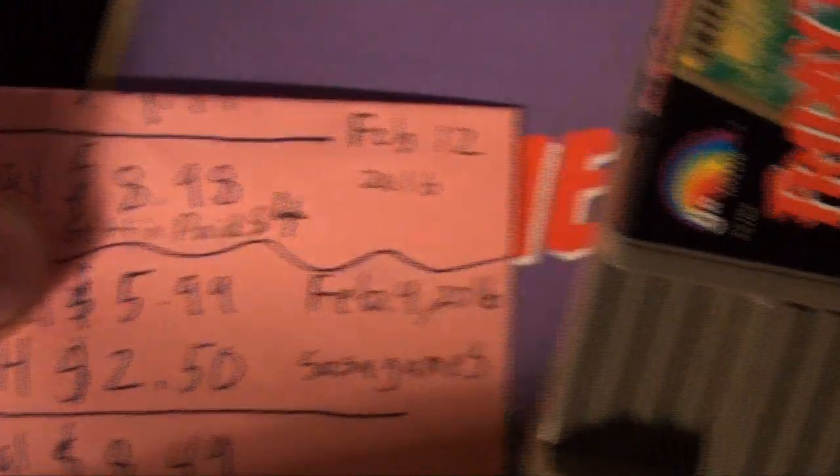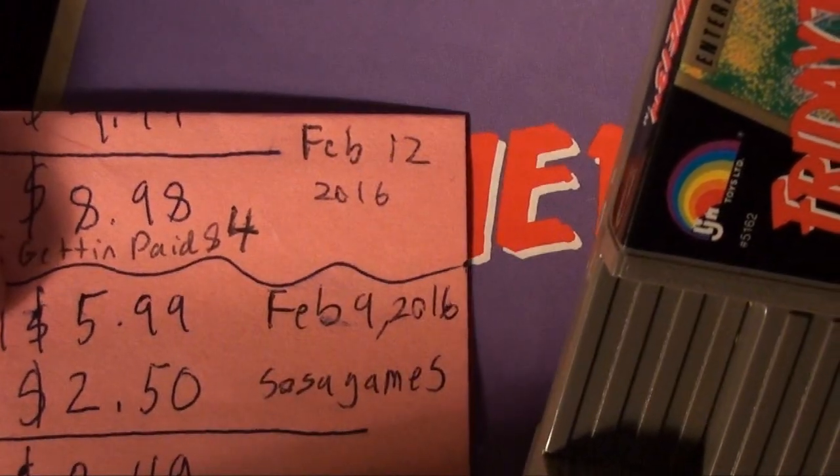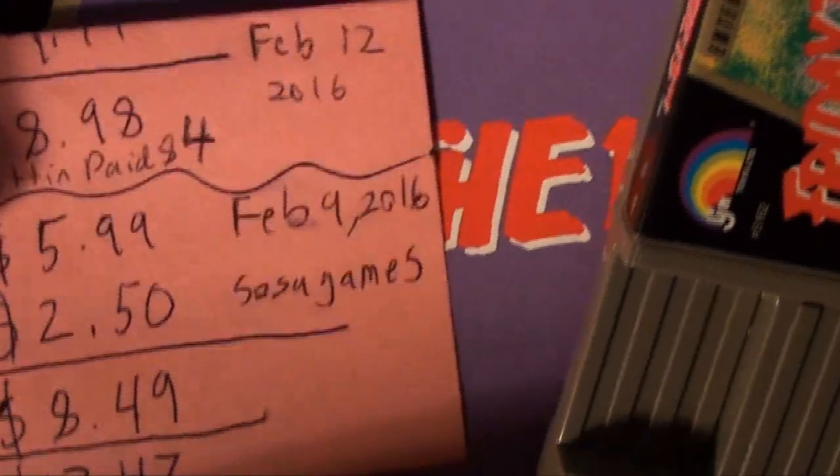Next we have Friday the 13th — my grandma had this game, my uncle had this game. Everyone says it sucked but a lot of people had it. I finally bought it for myself, either off eBay or Amazon. Got it in 2016 from Sosa Games — I didn't put down whether it was Amazon, but it's probably Amazon.